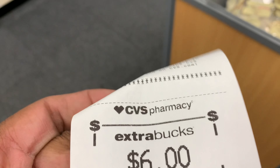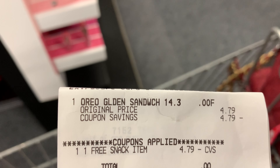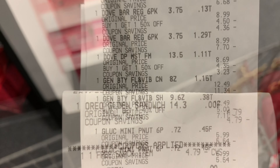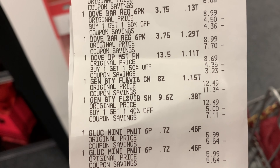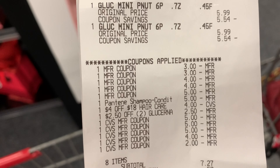Here's the receipt for the free Oreos — you see those? I had to come up to the store for those snacks; that's what really brought me in. That's my free snack! And here's everything with the Dove, the Pantene shampoo and conditioner, and the Mini Treats right there.